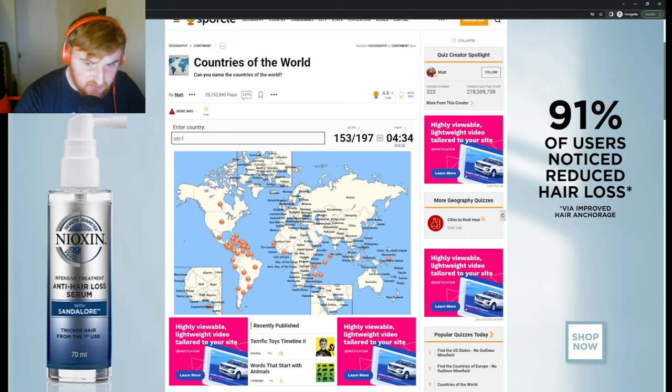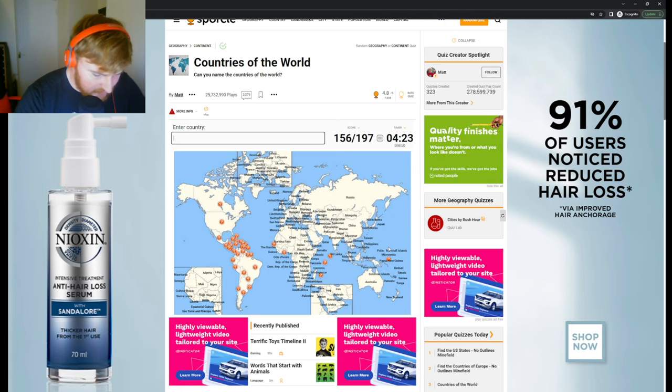São Tomé and Príncipe. Let's do all the island nations then: Madagascar, Comoros, Mauritius. Four minutes left — exactly, nice. Seychelles, and Maldives which I missed in Asia. I honestly have no idea what I'm missing in West Africa. Togo, Benin, Burkina Faso — did I get Burkina Faso? Yeah I did. We've done Chad.